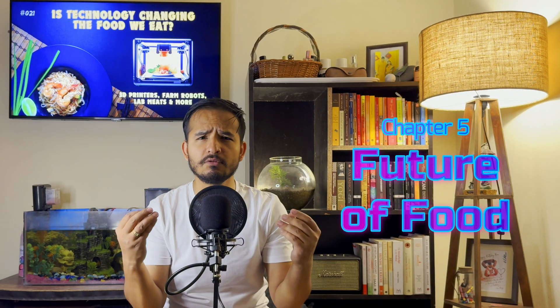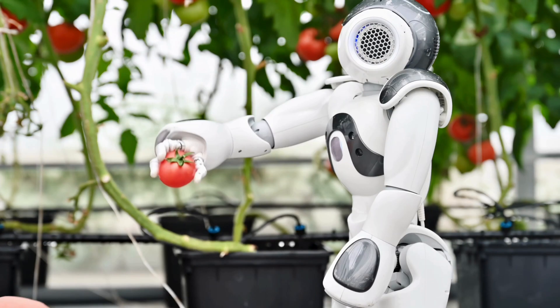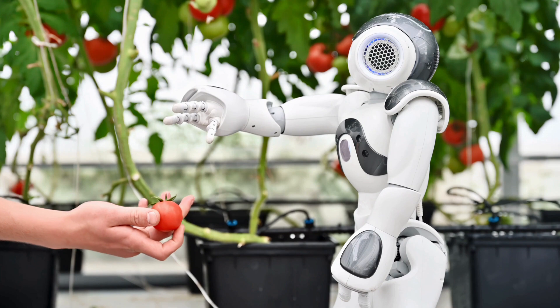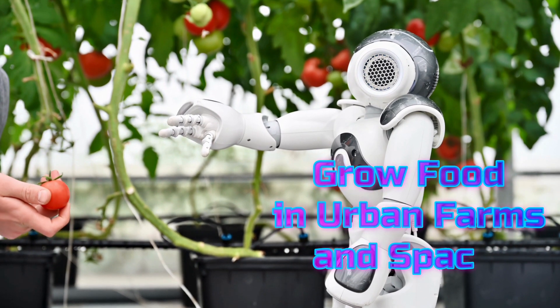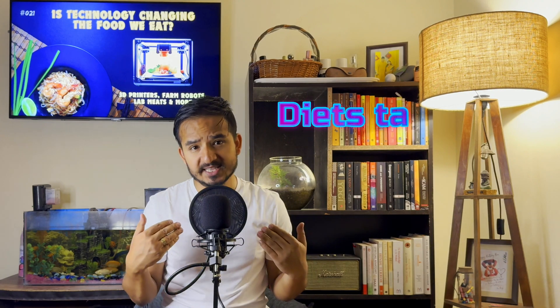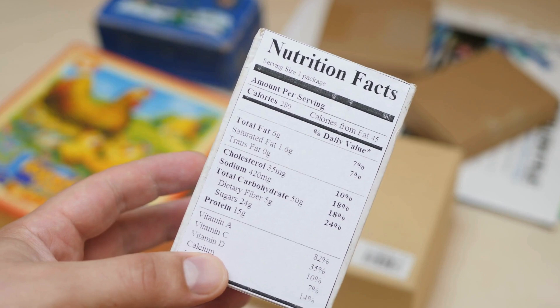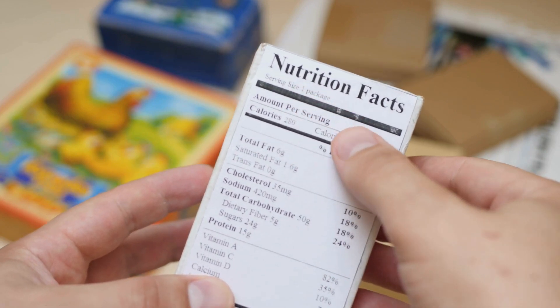So what does all this mean for the future of food? For one, it's making our food systems more sustainable. With these new technologies, we can produce food with fewer resources and less waste. Imagine a world where we can grow food in urban farms or even in space. Plus, personalized nutrition might become a reality where our diets are tailored to our individual health needs and preferences — like having a diet plan designed just for you.